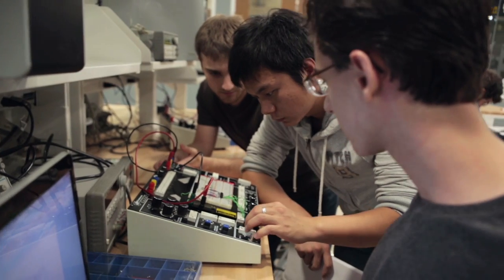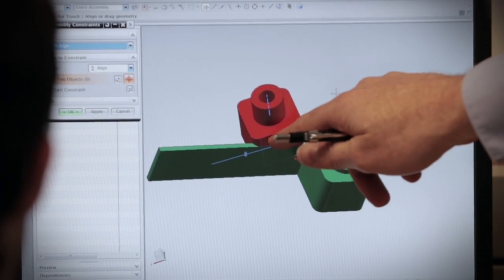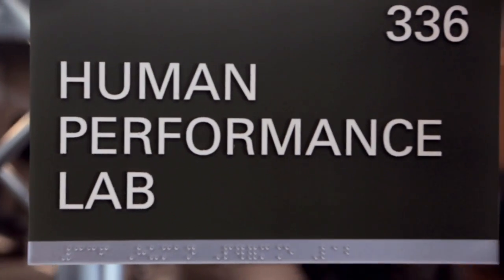Engineering Hall is devoted to addressing global challenges. The entire building is broken down according to the challenges that we have decided are very important to us at Marquette.